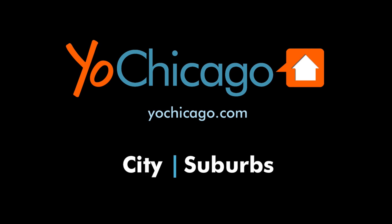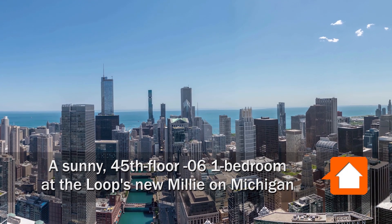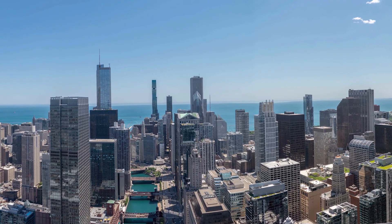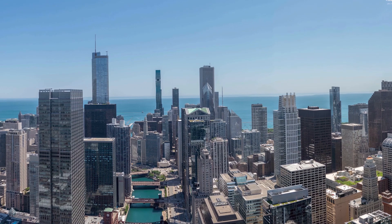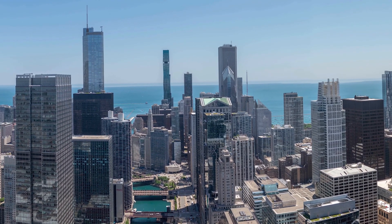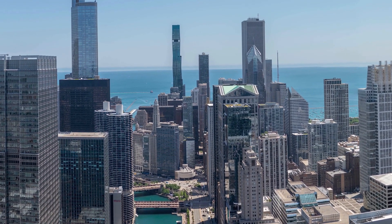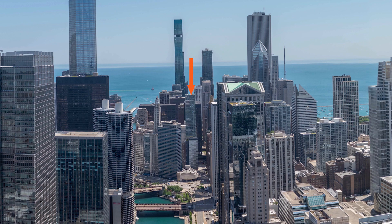This is Joe from YoChicago.com. I'm headed to a prime location at the northern edge of the loop, a short walk from the fabulous Riverwalk, Mag Mile and State Street shops, Millennium Park, and the Downtown Theater District, for a tour of one of the apartments at the all-new, high-amenity Millie on Michigan.